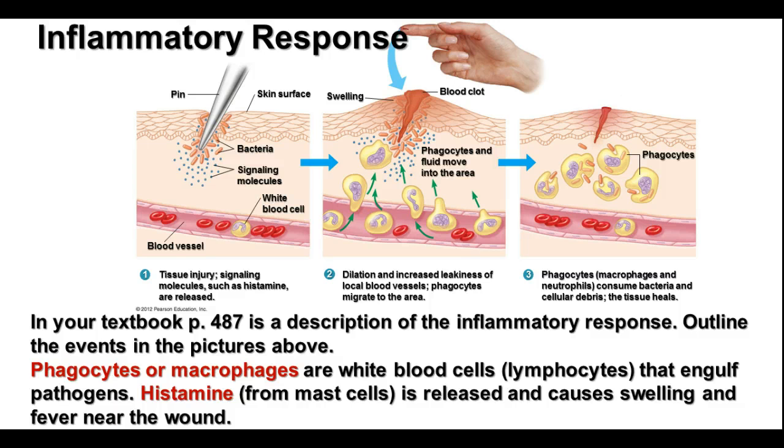Over time, a blood clot forms to stop the bleeding and may cause a scab to form to help protect from further infection. Once the cells have consumed everything they can, sometimes the cells die and collect there, adding to the fluid that creates swelling. So you have a series of reactions: swelling, heat, pain, and redness — all results of the inflammatory response, and all things that can help prevent bacteria from causing an infection there.